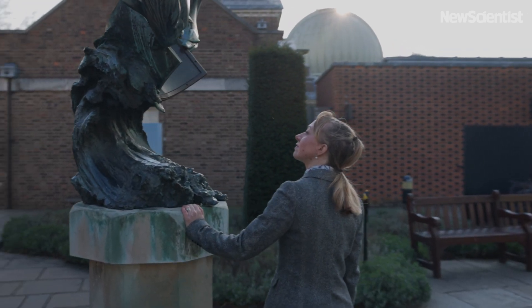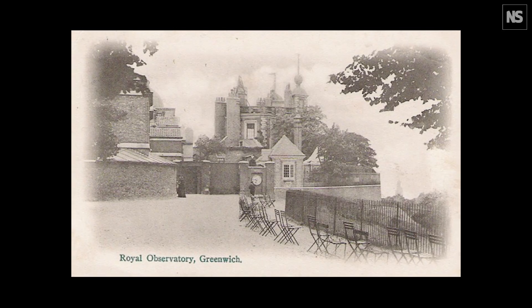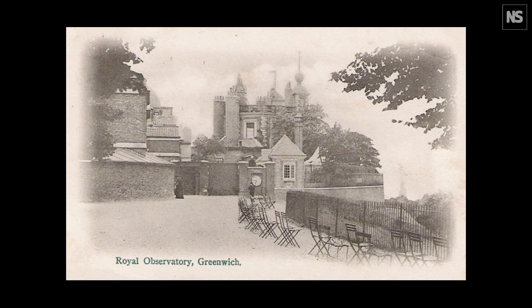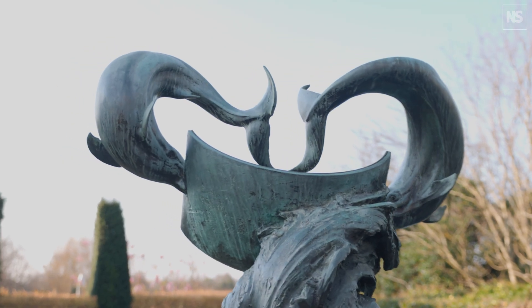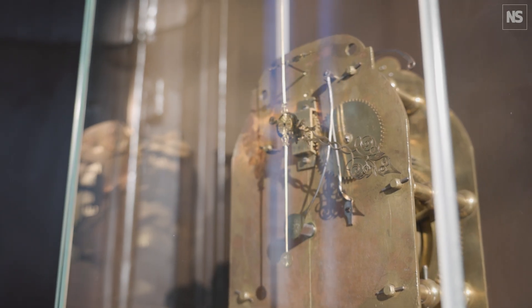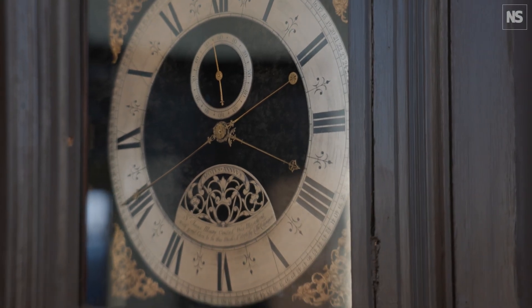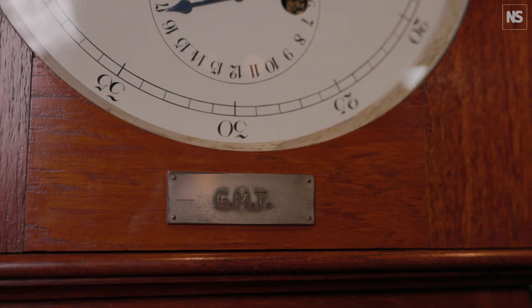I'm Dr Louise Devoy and I'm Senior Curator of the Royal Observatory at Greenwich. 2025 is a really special year for us because it's 350 years since our foundation, and this gives us a great opportunity to think more about how people have measured time over the centuries, what instruments and concepts have they used to make time useful both for astronomers and also for our daily lives.